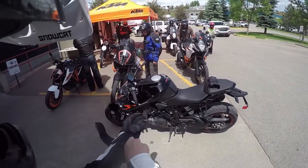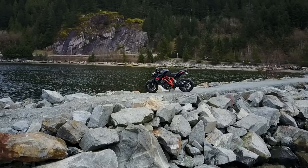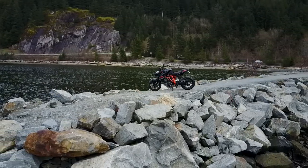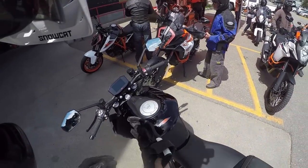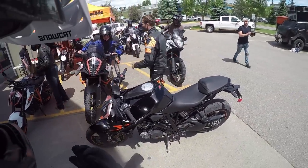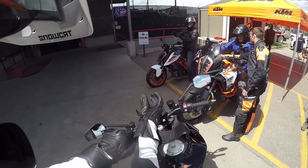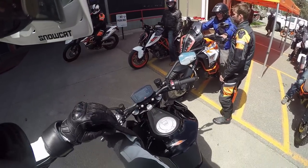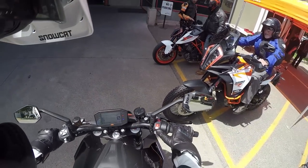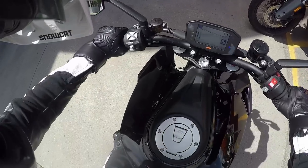Here we are at KTM demo day, going to be riding the new Super Duke R 1290 2.0. It's basically the same bike — same frame, different panels on the back, different headlight, new keyless ride. Just go like this to turn it on, ready to race. It's got titanium valves, like four more horsepower or something like that. Same riding modes, same bike, same everything — just a different way of showing it.